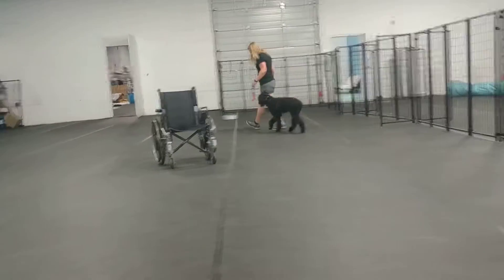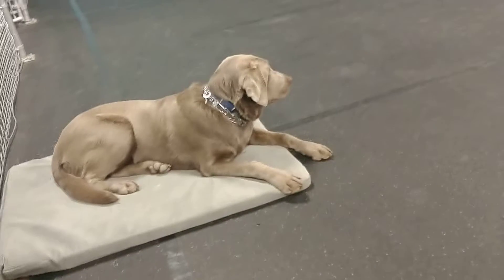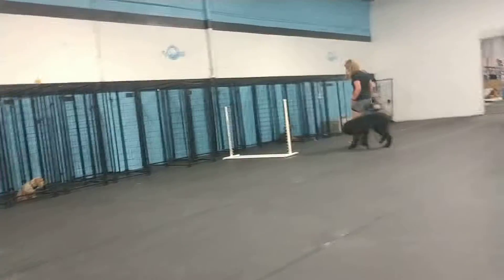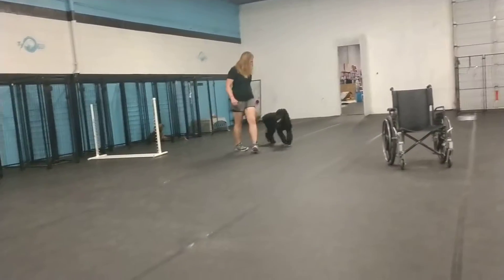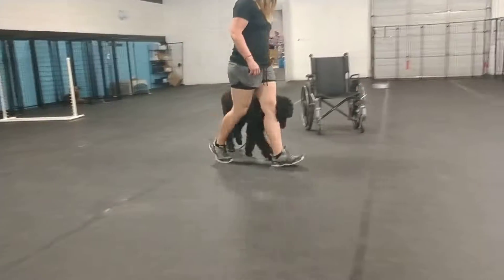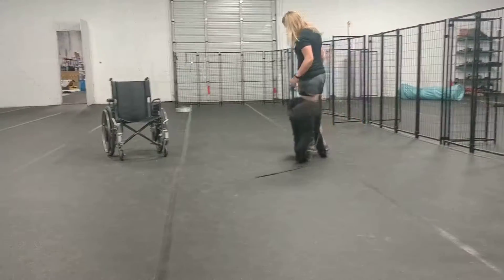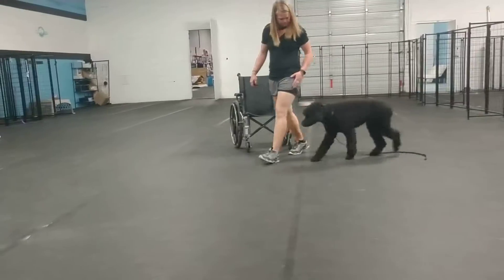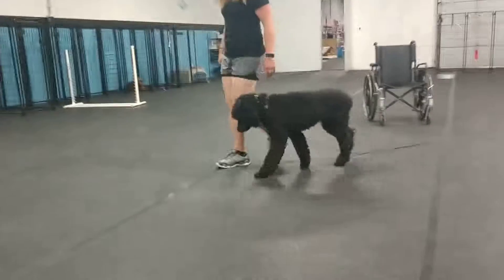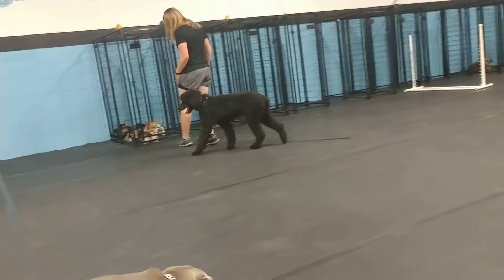Giving you a video update of Moses here working in the training room. Got a couple distractions around dogs. Working him through tight corners and making sure that he's healing well around objects. Lots of things that are really important to do in public — dogs are sticking by our sides and not out sniffing. Really awesome stuff.